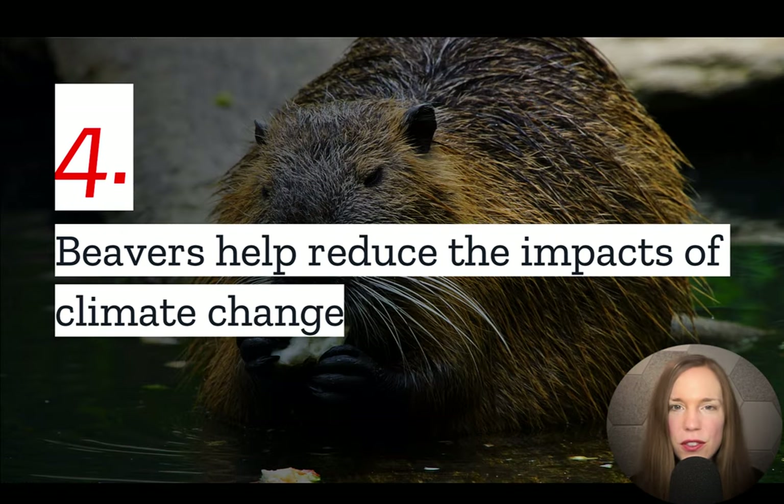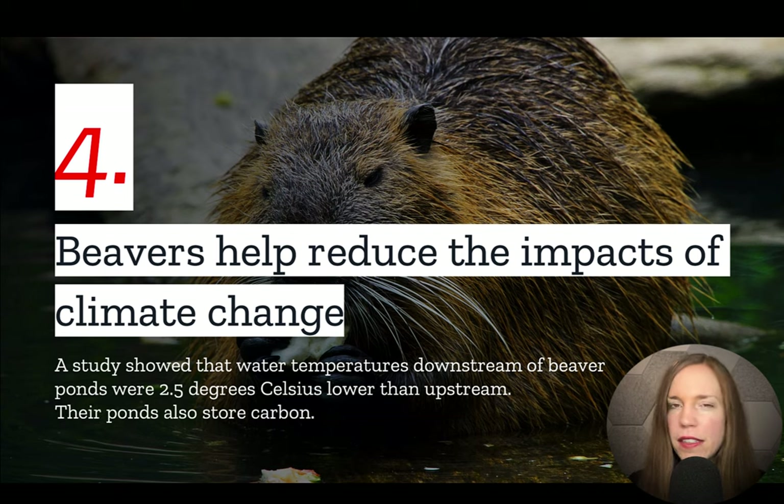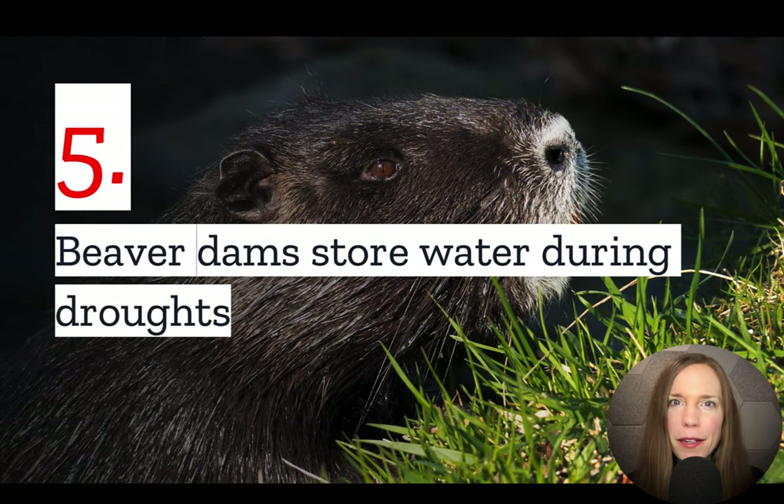Number four: beavers help reduce the impacts of climate change. One study showed that the river temperature downstream of beaver dams was 2.5 degrees Celsius lower than upstream, because beaver dams collect water and allow it to recharge into the ground. On top of this, beaver dams also store carbon.